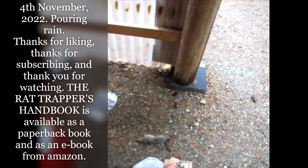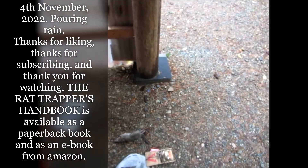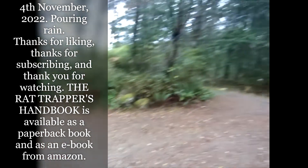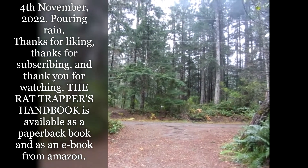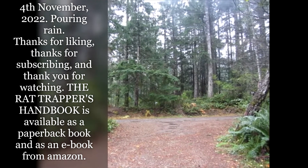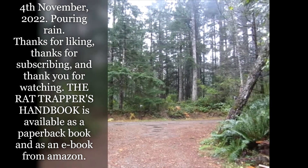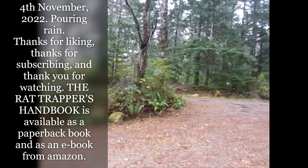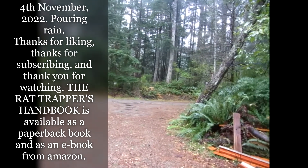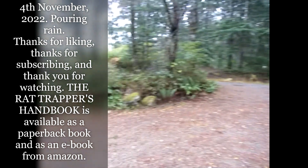Thanks for watching, liking, and subscribing — there are a lot more videos coming. It's autumn, and October, November, and December are the three months when rat activity peaks here; sometimes it peaks in October or November, once it peaked in December. You've got to be on the ball as a rat trapper during these months because rats are all scrambling to get into a building before winter progresses — if they're stuck outside, they won't make it through the winter.